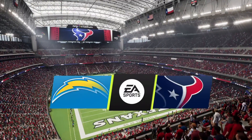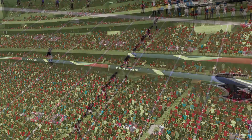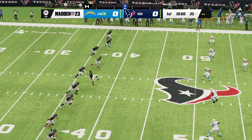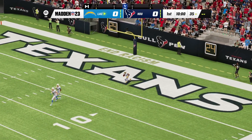The stadium that hosted Super Bowl 51 back in 2017. We are inside NRG Stadium in Houston. Today, we're set for a good AFC matchup between the Los Angeles Chargers and the Houston Texans.